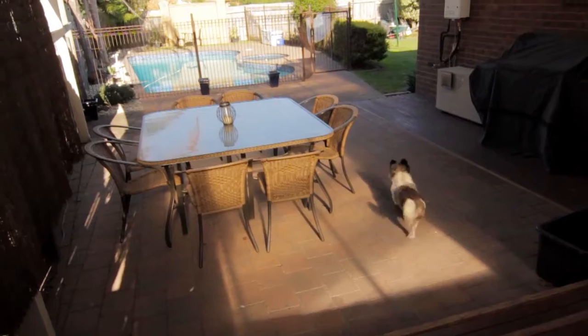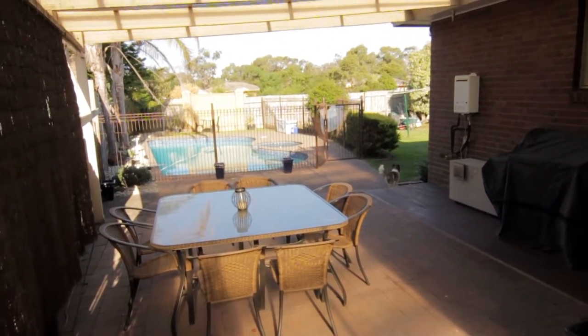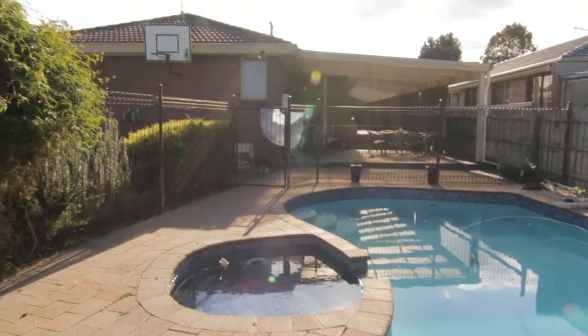Step outside to the fantastic outdoor entertaining area with covered deck, room for the pets and a sensational fully fenced solar heated pool and spa.